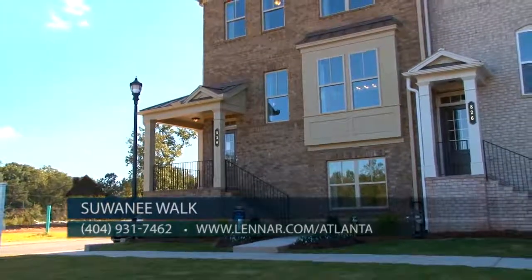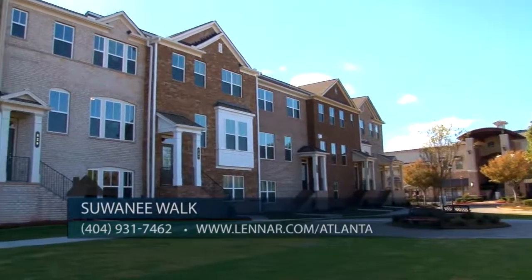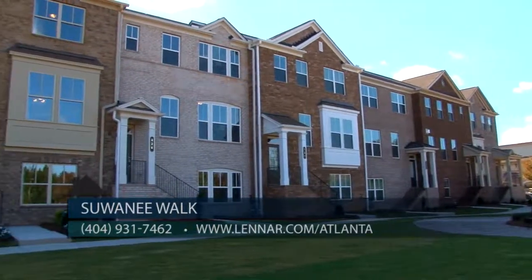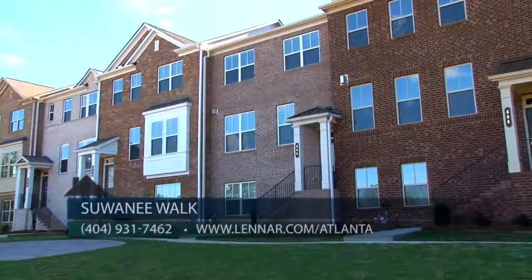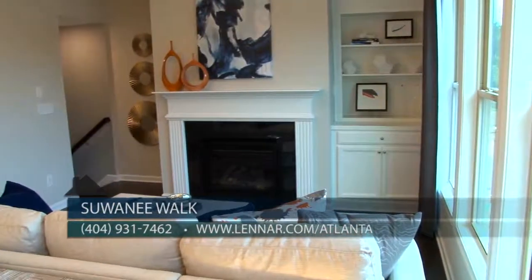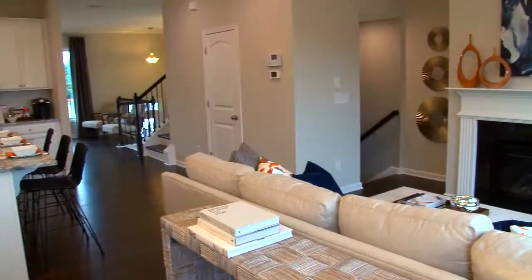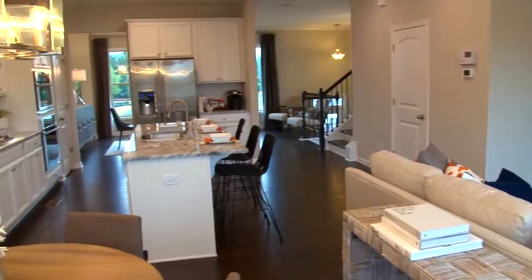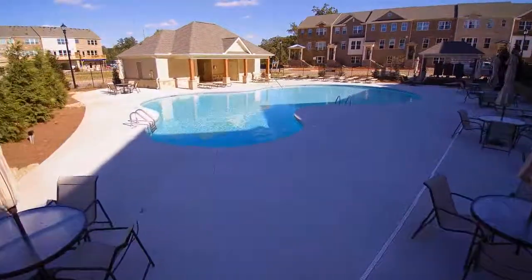Other features include all-brick exteriors, garage door openers, security system, and a home technology package. The exterior of the homes and lawn maintenance will be taken care of by the HOA. Low maintenance is a beauty with these homes, allowing you time to spend playing golf, traveling, boating on Lake Lanier, or just watching a favorite TV show. Return to that carefree lifestyle — lock the door and forget about it. The amenities will include a pool, bath cabana, and playground.